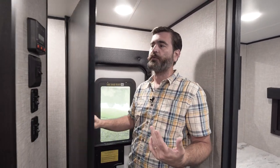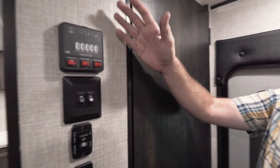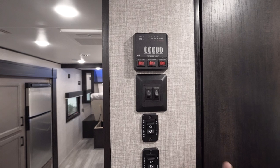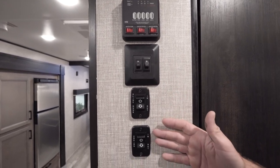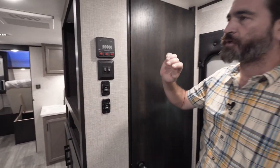They even put coat hooks on the wall, so it acts as a coat closet when you come inside. As far as controlling the unit, we don't have a single panel — rather we have a series of switches. Since there is only one slide and one awning, you get easy access to lights and pump controls right here as soon as you come through the door.